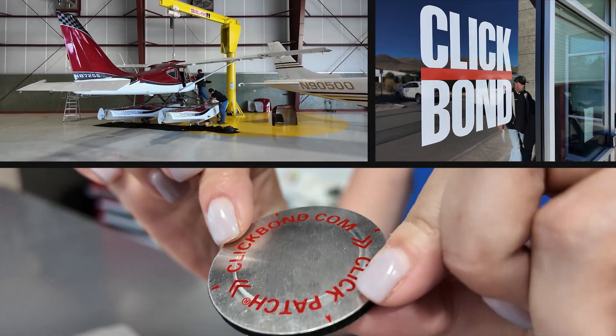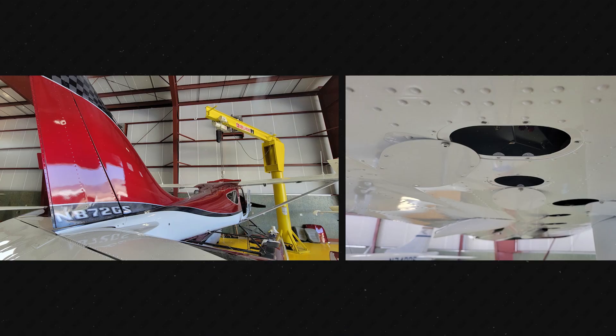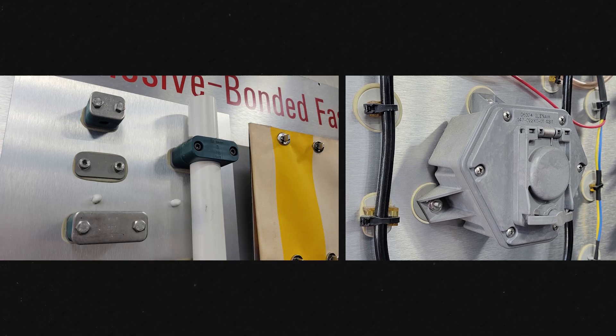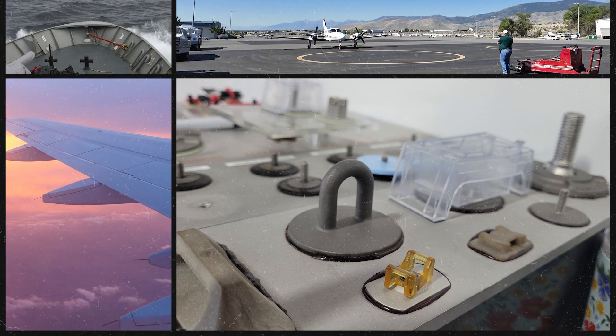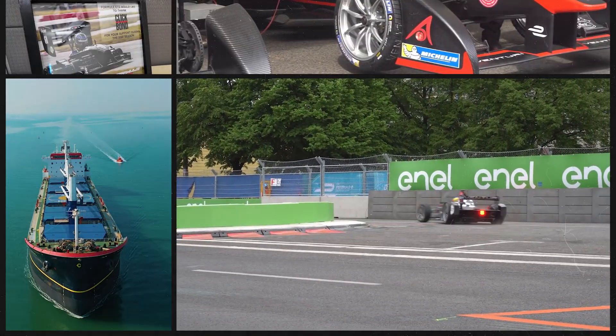We are a really big aerospace company. We do adhesive bonded fasteners. What makes us unique is a standard rivet — you have to do three holes in your substrate. With ClickBond, you only need one. You're using an adhesive material so your substrate is stronger, it lasts longer, and the install is a lot quicker. The beauty of an adhesive bonded fastener is it can go anywhere — if it flies, floats, or rolls, we likely have parts on it.